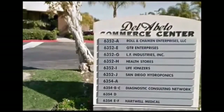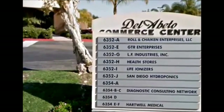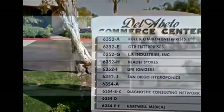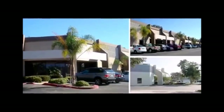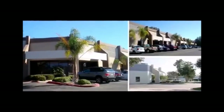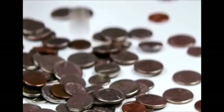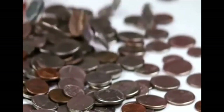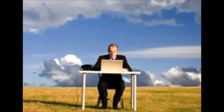Life Ionizers actually serves as an excellent example of this — their business is located in a small one-story multi-tenant industrial park, with most offices only being two to four thousand square feet. Not having a substantial investment in their own building or manufacturing facility makes it much easier to simply cease operations. Consumers may be very surprised to learn just how little the majority of ionizer sellers actually have invested in their operations despite appearing to be million-dollar companies from their websites.